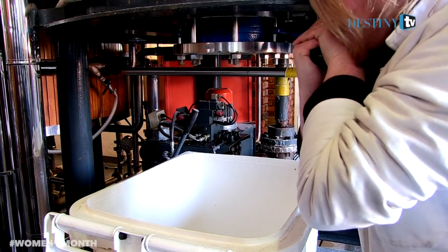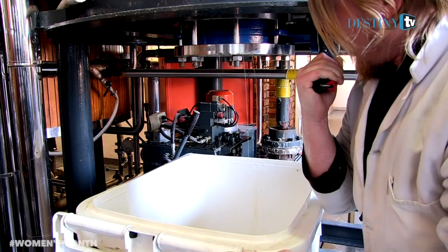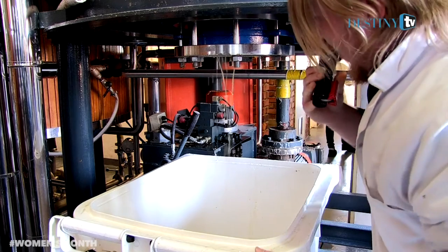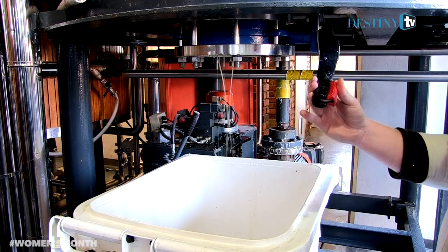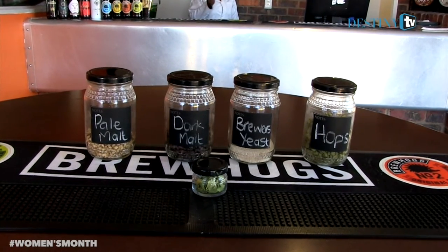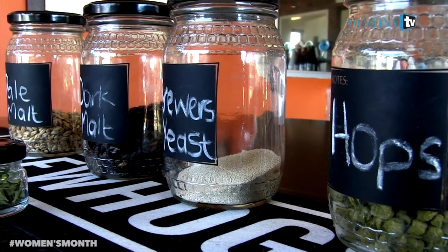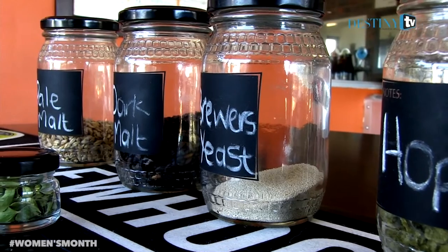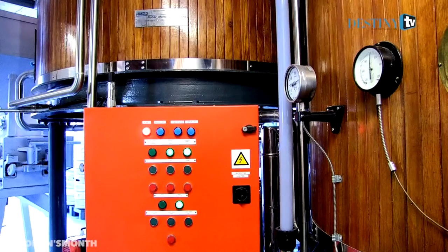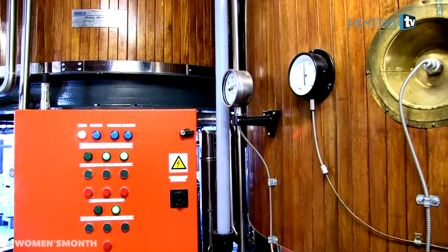The process of making beer is very similar to the same process we use to make sorghum beer. The scientific principles are very similar. The raw material that we use is malted barley. We get our malted barley mainly from South African breweries and we import some as well. We mill to crush the grain, then we mix it with water, which we call mashing. The principles are similar to when you're cooking mabele — you're allowing the enzymes in the grain to convert the starch into simpler sugars.